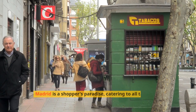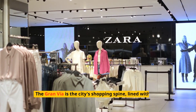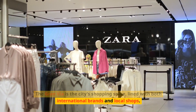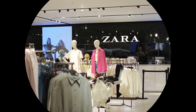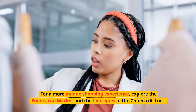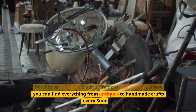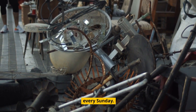Madrid is a shopper's paradise, catering to all tastes and budgets. Gran Vía is the city's shopping spine, lined with both international brands and local shops. For a more unique shopping experience, explore the Fuencarral market and the boutiques in the Chueca district. Don't miss El Rastro, Madrid's famous flea market, where you can find everything from antiques to handmade crafts every Sunday.